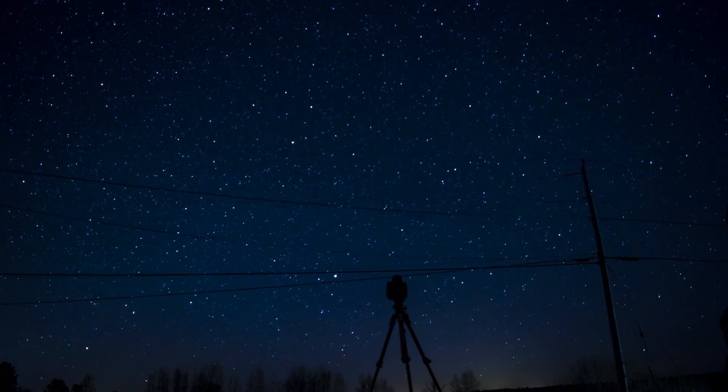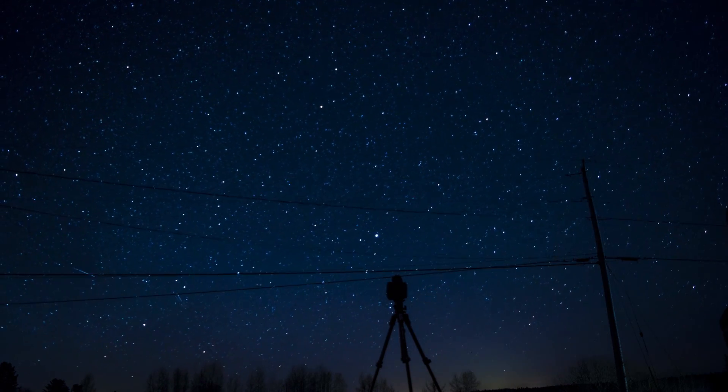The other day I was up in Maine taking some nighttime star time-lapse photographs, some sequences. I just set the camera out for about six hours, took a couple hundred photos, and then stitched them all together using a program called LR Time-lapse that helps you create videos.